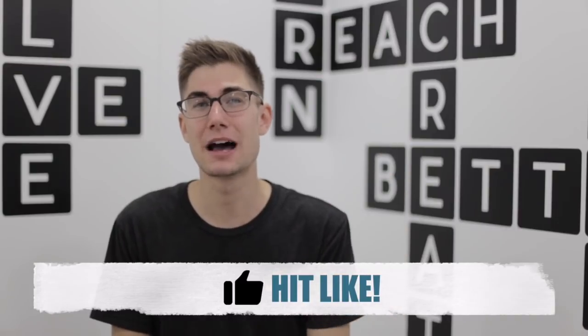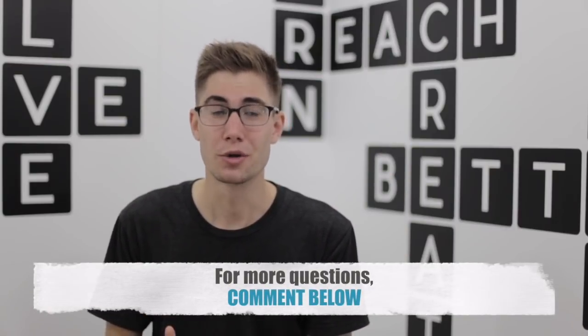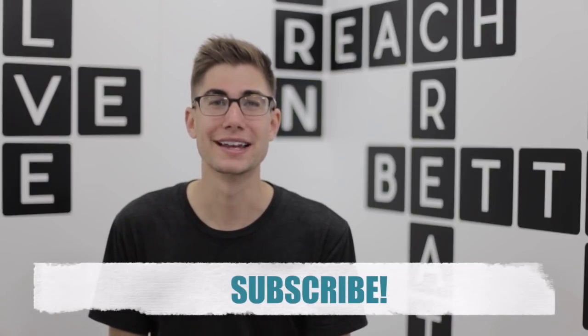So with that being said, I hope that you found that video to be helpful. Please give us a thumbs up down below. Feel free to comment if you have any questions about Discover or the Discover It credit card. And please subscribe to this channel for more helpful videos in the future. Thanks so much, have an awesome day.